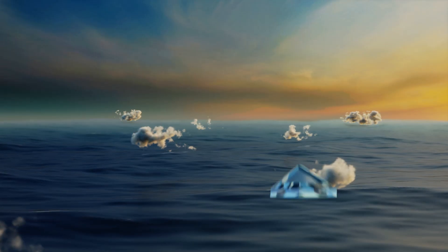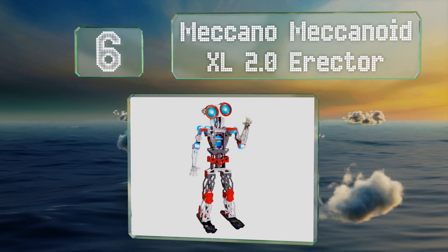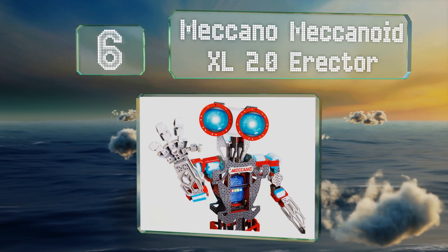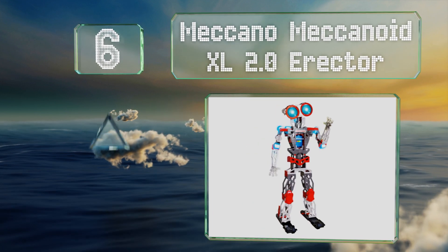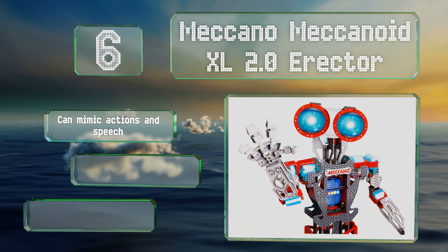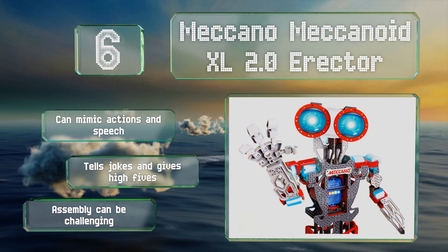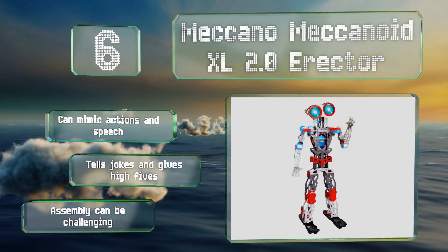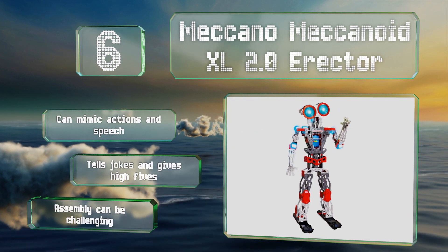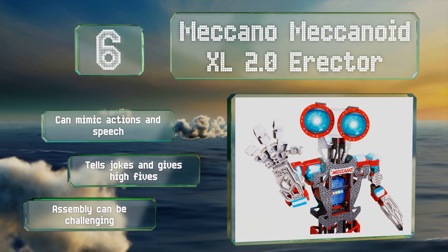Moving up our list to number six, standing nearly four feet tall, the Meccano Mechanoid XL 2.0 Erector is an almost human-sized droid that's rewarding to build. It communicates using a combination of more than 3,000 pre-programmed phrases, voice recognition, and expressive LED eyes. It can mimic actions and speech, tells jokes, and gives high fives, however assembly can be challenging.